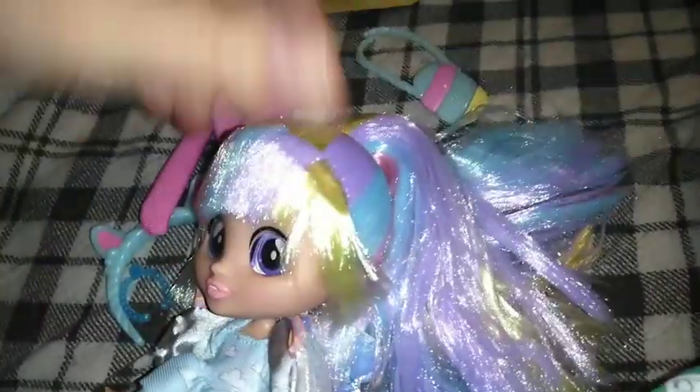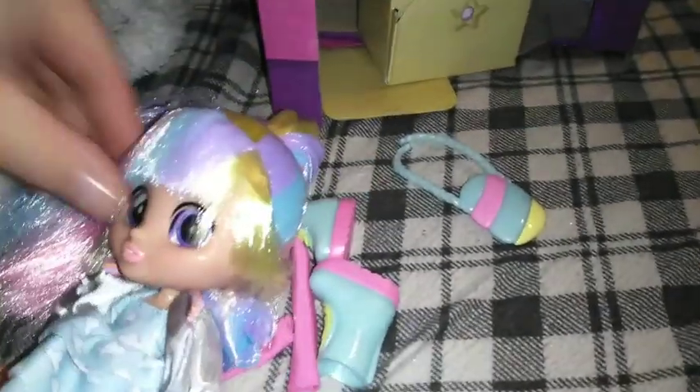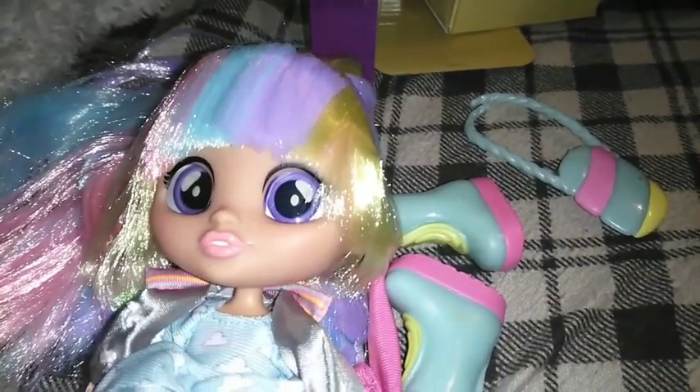Her hair is really, really soft. It's got all these pastel colors in it — pastel blue, purple, yellow, and pink. And then in the front, same thing. She's got bangs and a little side fringe. It looks really pretty. She has pink eyebrows under there too, purple inset eyes, and a bubblegum pink lip. Her mouth is open — you can see her teeth — and there's really light blushing going on in her cheeks.